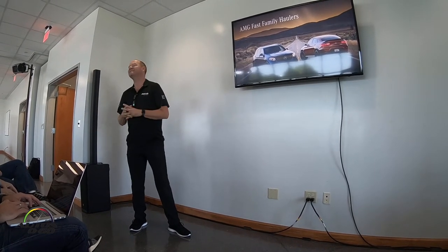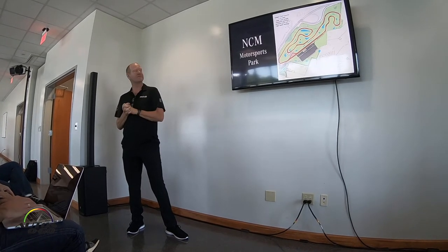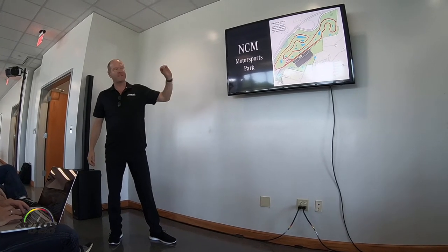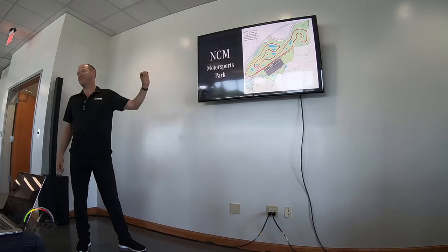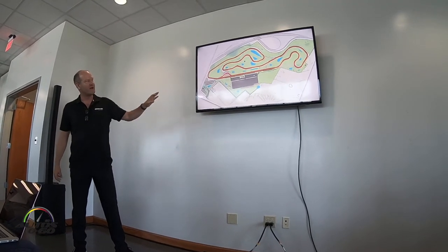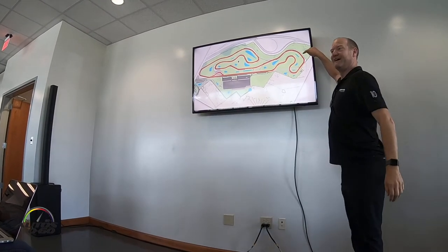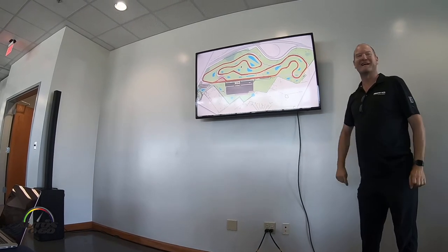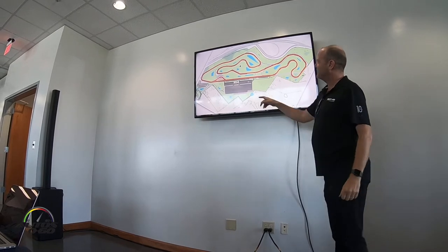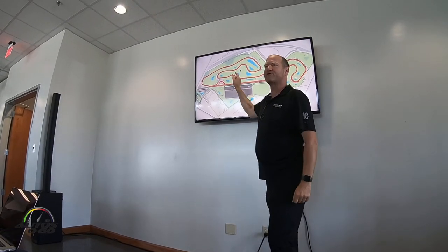This track here, NCM Motorsports Park, we're gonna run the full 3.2-mile configuration. There's some elevation change — this is the kind of track where you'd spend a couple of days before you really got it down, even as a good driver. There's a lot of nuance. They have a sense of humor: this section over here is called the Sinkhole — you remember the sinkhole inside the Corvette Museum where they lost a few cars.